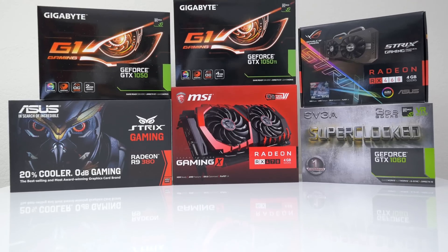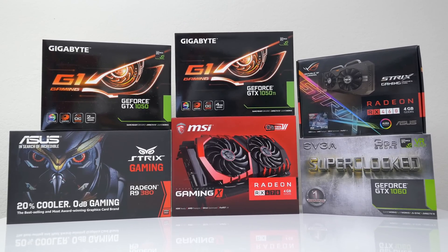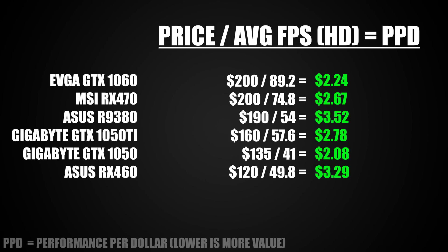So what did we learn here? If you want the best graphics card for $200, the obvious choice is the EVGA GTX 1060 over the RX 470. It also has the second highest score in terms of price to performance. If you want the best bang for your buck, the GTX 1050 is the obvious choice coming in at just $2.08 per FPS. The second card that gives you the most value is the GTX 1060, and in third place is the RX 470.